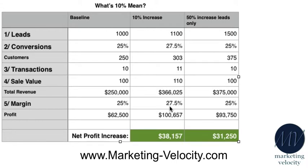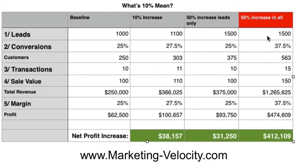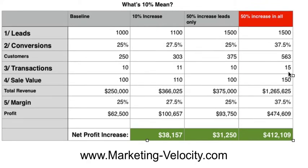Now let's get a little crazy and go for exponential growth — let's focus on hitting 50% growth in leads, conversions, transactions, sale value, and margins. You go to 1,500 leads, you take your conversions from 25% to 37.5%, giving you 563 customers. You now get 15 transactions from those customers per year, with an average sale value of $150 each — taking the business to $1.265 million in sales. And if we increase our margins from 25% to 37.5%, you as the business owner take home $474,609.